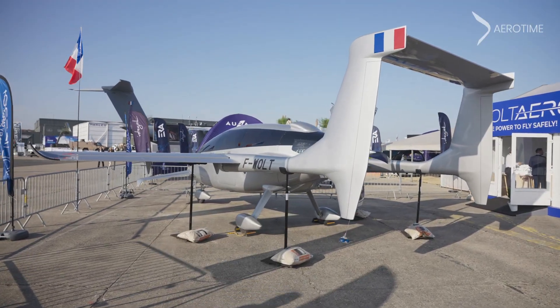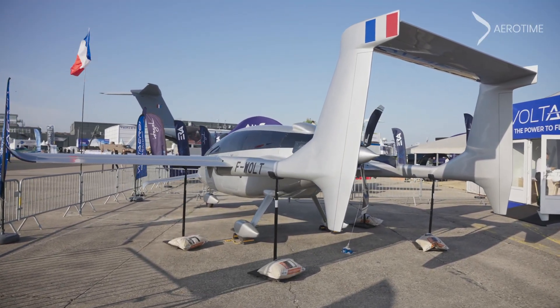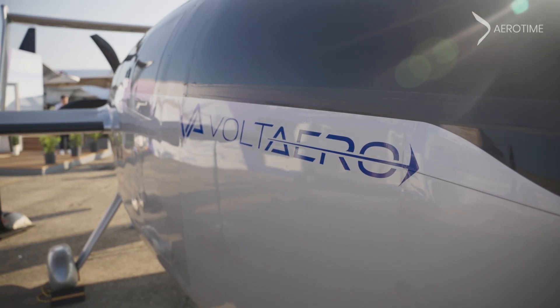This aircraft is the mock-up, but tomorrow it will be the prototype and the real aircraft. This is the Cassio 330. This is the first aircraft we are going to certify thanks to the European Agency.